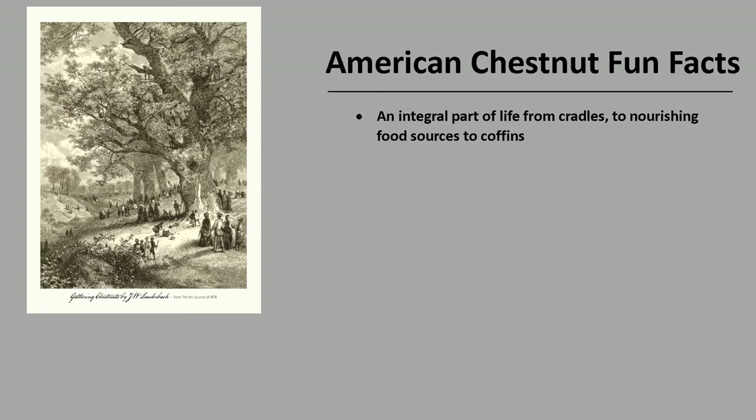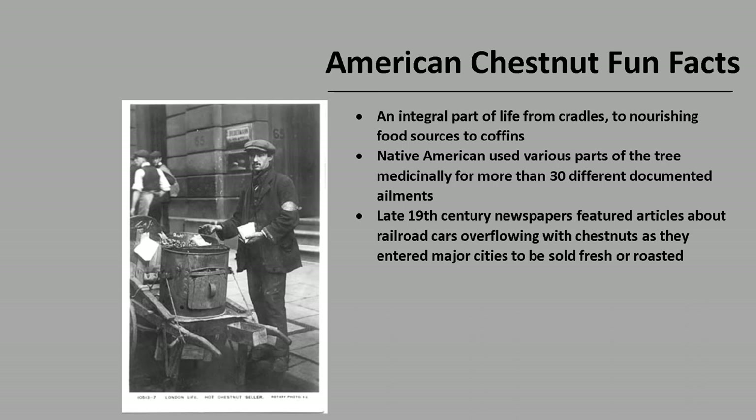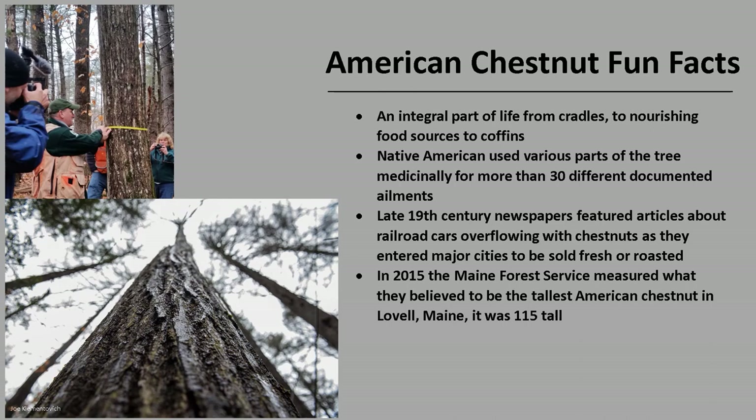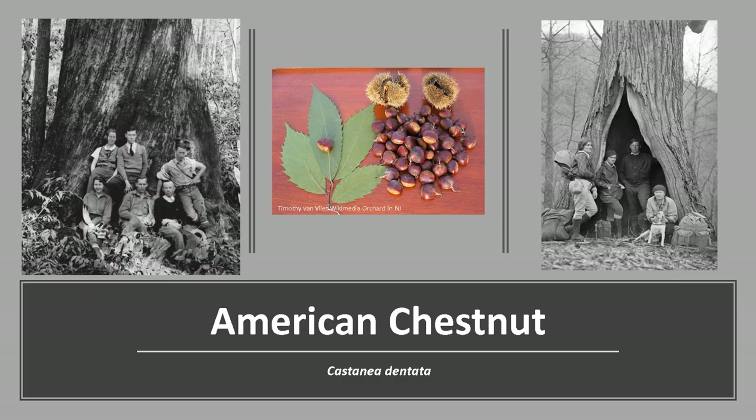Now for a few fun facts about American Chestnut. American Chestnut was an integral part of life from cradles to nourishing food sources to coffins. Native Americans used various parts of the tree medicinally for more than 30 different documented ailments, including whooping cough, heart trouble, and rheumatism. Late 19th-century newspapers featured articles about railroad cars overflowing with chestnuts as they entered major cities to be sold fresh or roasted. In 2015, the Maine Forest Service measured what they believed to be the tallest American Chestnut today, in Lovell, Maine — it was 115 feet tall. The scientific name Castanea is from the Greek, meaning chestnut, and dentata is from Latin, meaning toothed, referring to the large teeth or serrations on the leaf margins.